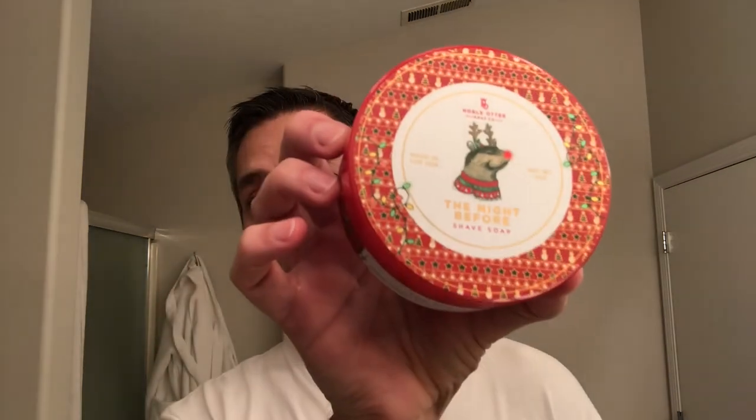There you have it — The Night Before by Noble Otter. I know I forgot earlier, my PAA Aerolite brush — that's what I was missing in the beginning when I was looking around at my sink. Alright, I hope everybody has a great day. If you're new here, thanks for watching and I hope you consider subscribing. If you've been here before and you made it this far, thanks for watching — I truly appreciate it. I will see you soon. Bye.